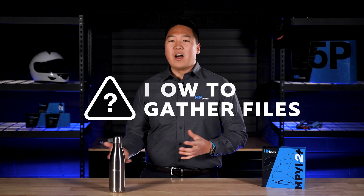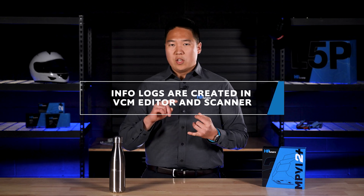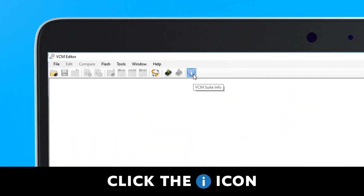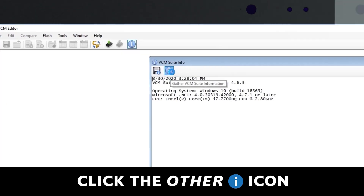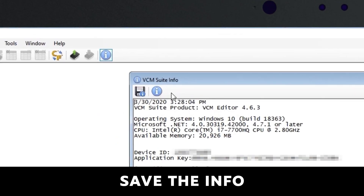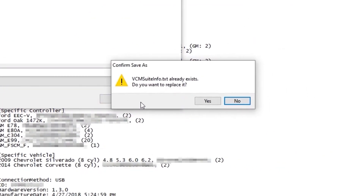To gather these files, it's all pretty straightforward. To gather an info log file, you're going to want to launch VCM Editor or VCM Scanner — either of those work. Click the blue info icon, which gives you your VCM Suite info. It's a blue circle with a white lowercase letter I. In the next window, click the second info icon, let everything load, and then save all of the info by clicking the save button and save it to your desktop. It's very simple.